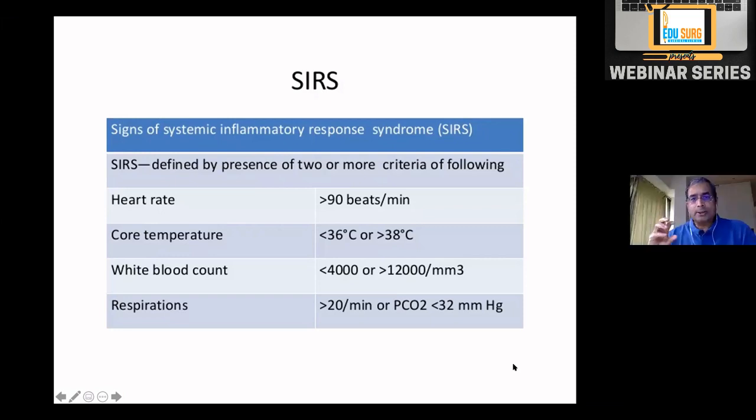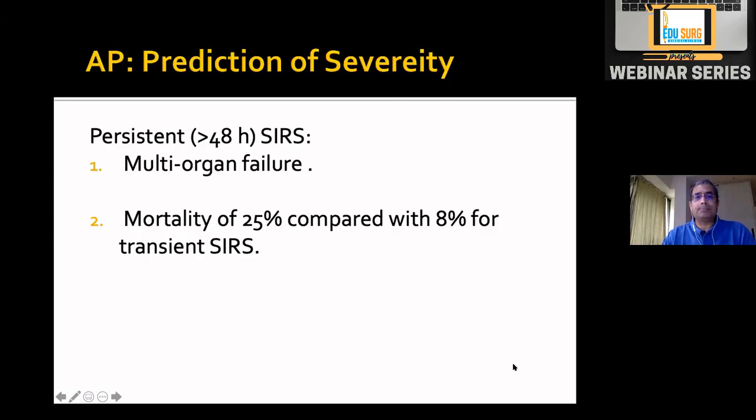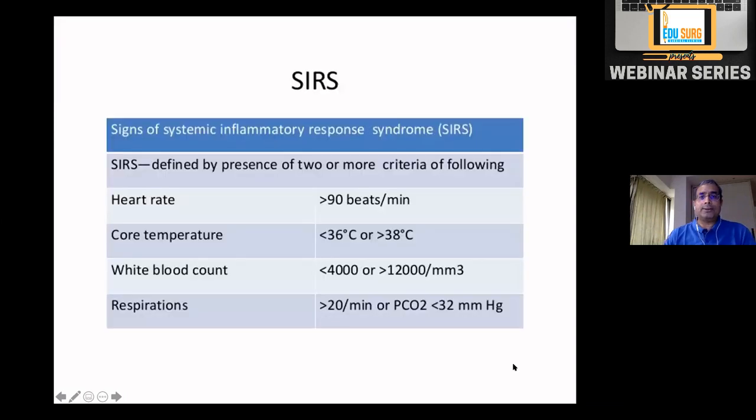SIRS was originally defined for sepsis but is used in pancreatitis to assess prognosis. A patient with persistent SIRS beyond 48 hours is likely to develop multi-organ failure and more likely to die — mortality of 25% for persistent SIRS versus 8% for only transient SIRS. The key advantage is that you don't need fancy laboratory tests or an APACHE score — SIRS is very easy to check bedside on a daily basis.